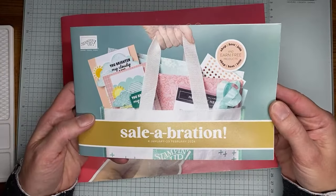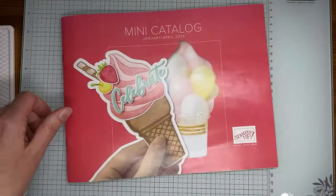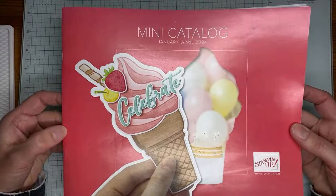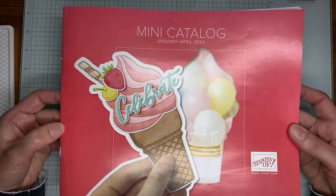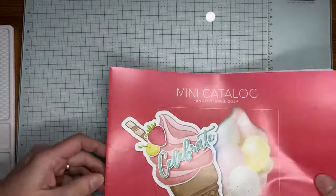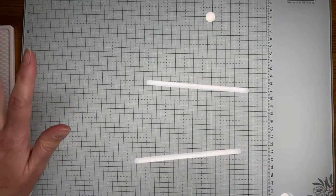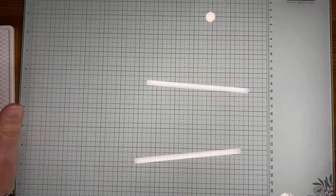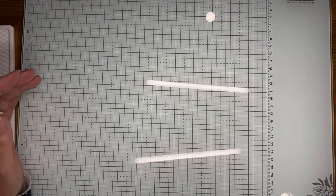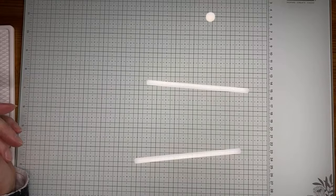So this is the celebration brochure — you've probably seen some pictures of it already. And then we've got the mini catalog, the January to April 2024 mini catalog, which will go live for ordering starting on January 4th. I'm trying to keep an eye on the comments as well, so if you have questions about anything, holler at me and let me know.